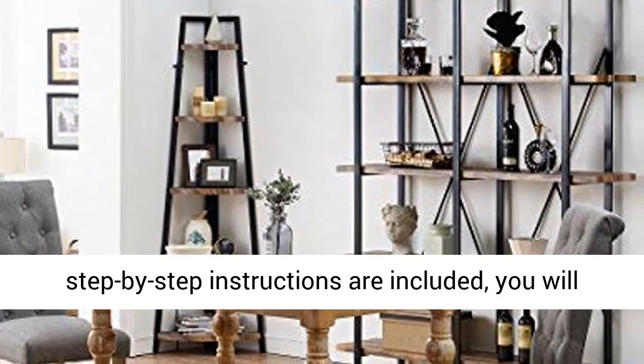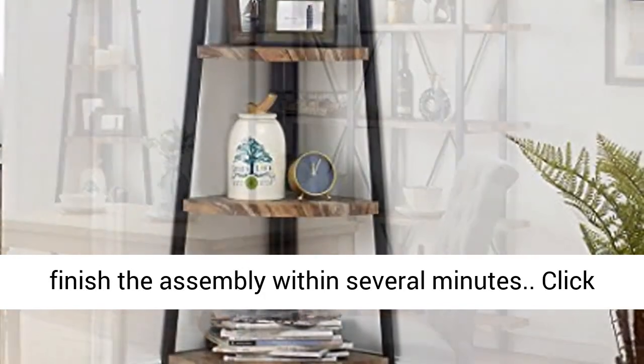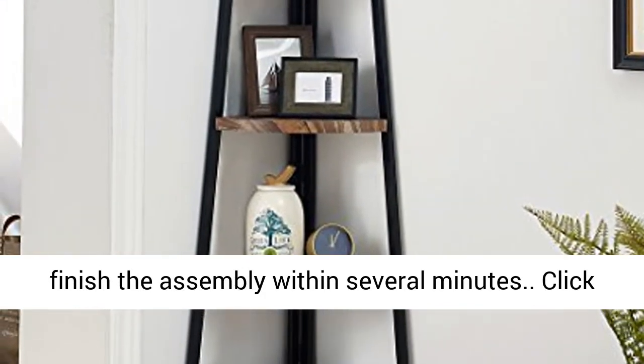Easy to Assemble: All necessary hardware and step-by-step instructions are included, and you will finish the assembly within several minutes.